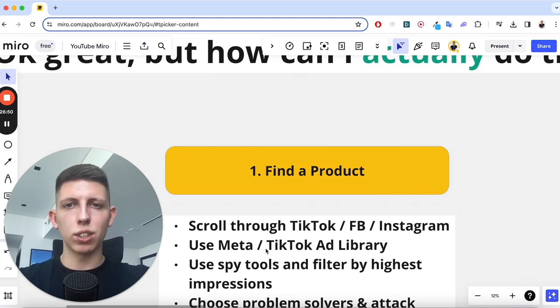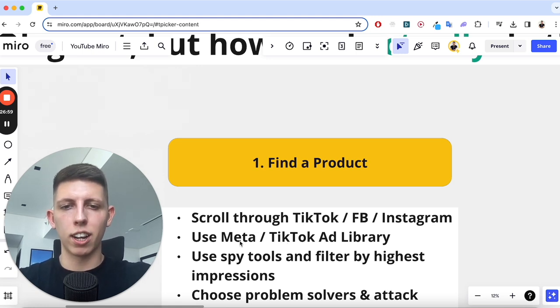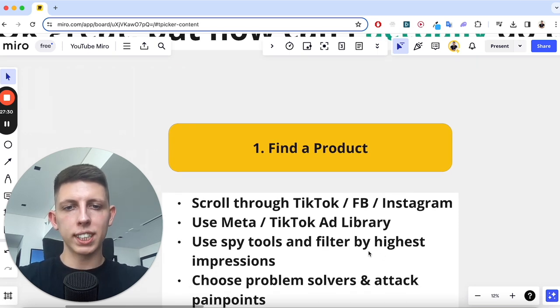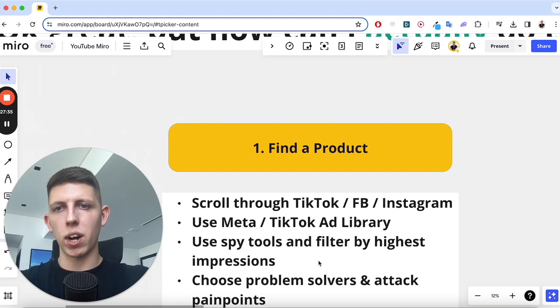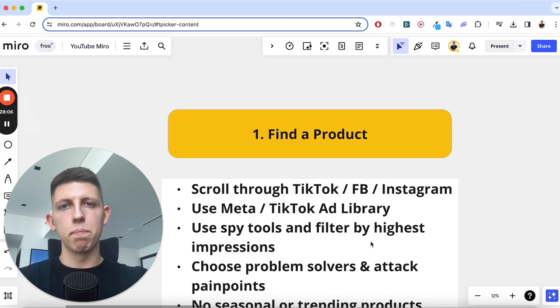You can use the ad libraries that Meta and TikTok provide to see what ads are currently running — just Google 'Facebook ad library' or 'TikTok ad library.' If a brand has been running an ad for a long time, they're spending money and getting good returns. You can also use spy tools that give you more control on filters — for example, only showing ads with 100,000+ impressions, meaning they're spending decent money and it must be performing. Make sure your product is a problem solver or attacks a pain point or emotional connection.